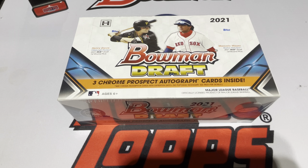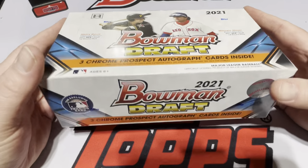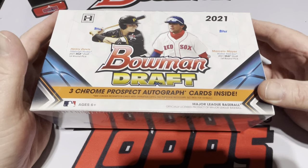Good afternoon everybody, it's Jim and Jesse. Today I'm back with another card opening video. Today we're going to open a box of 2021 Bowman Draft Jumbos. These just came out. Excited to see the new product.